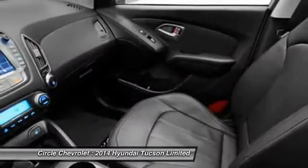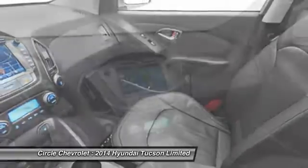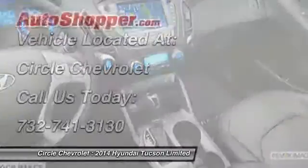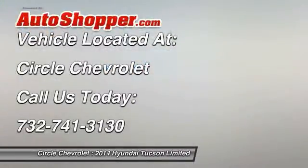Front air conditioning, auto express down window, anti-theft security system, cruise control, auto headlight on and off. Is love at first sight really possible? Let us know when you stop in.